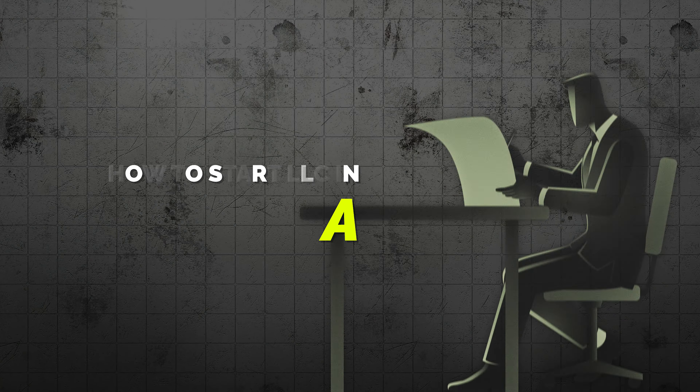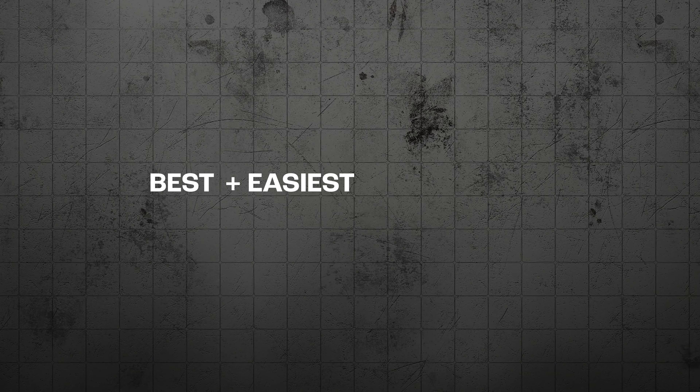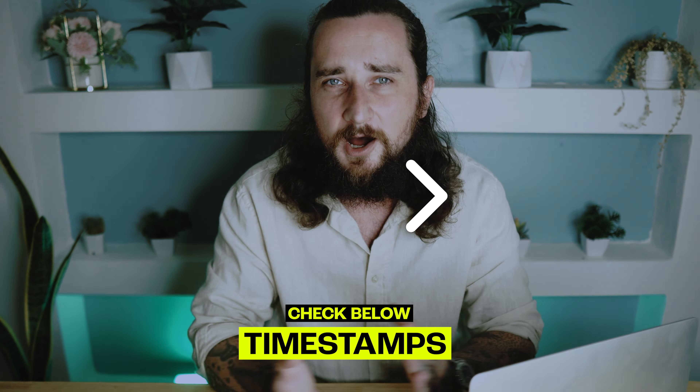In today's video I'm going to show you how to start an LLC in Florida or any other state — the best, easiest, and most affordable ways possible. I'm going to quickly start with a table of contents and I'll put timestamps down below so you can skip to any part of the video you'd like to see.